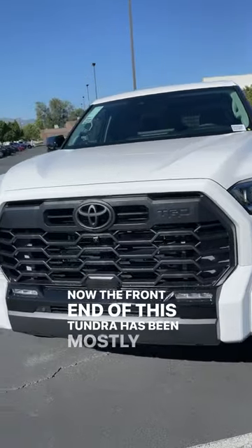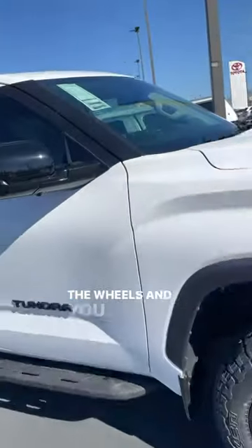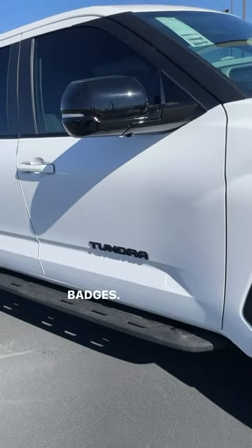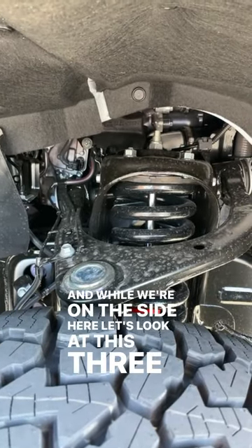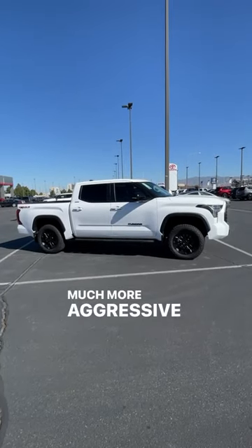The front end of this Tundra has been mostly blacked out, and that theme continues around the side with elements like the wheels, mirror caps, and badges. There's also a three inch lift which gives the Tundra a much more aggressive stance.